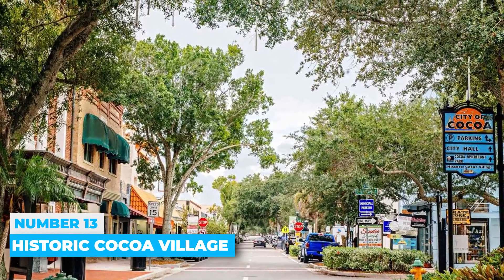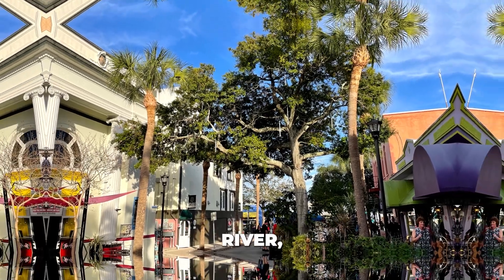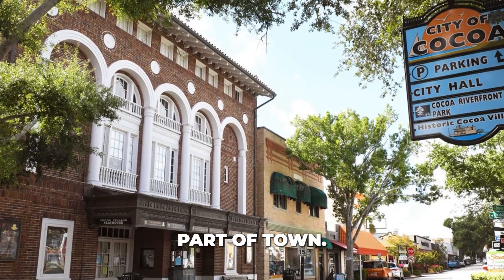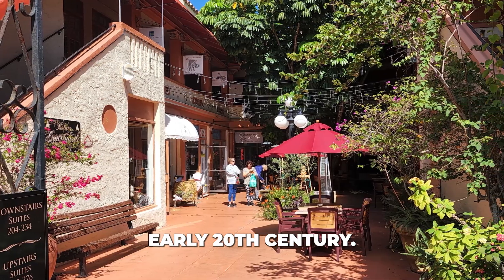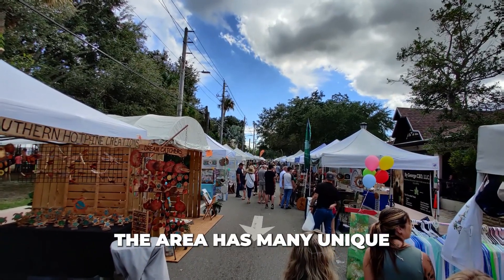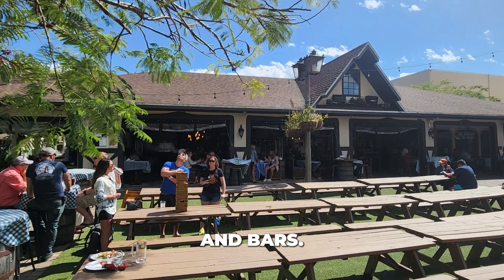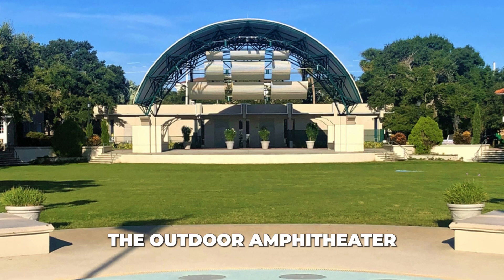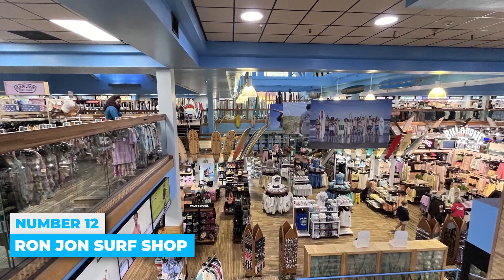Number 13: Historic Cocoa Village. Historic Cocoa Village, located on the west side of the Banana River, is the oldest part of town. It features cobblestone streets from the 1890s and buildings from the early 20th century. The area has many unique boutique shops, artisan markets, and trendy restaurants and bars. The outdoor amphitheater often hosts concerts from both local and national artists.